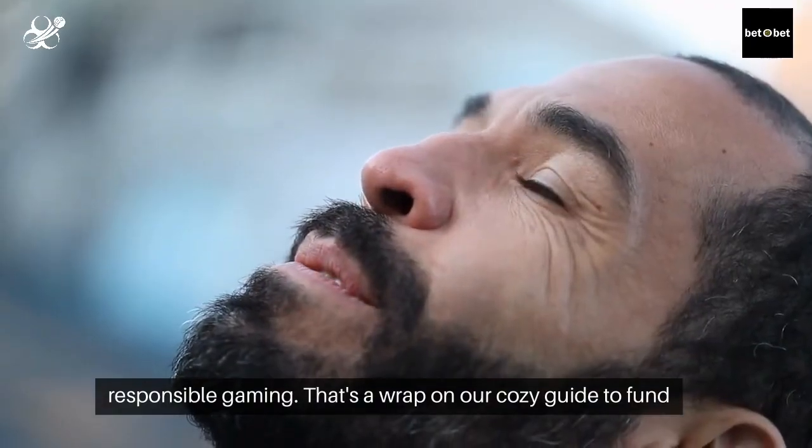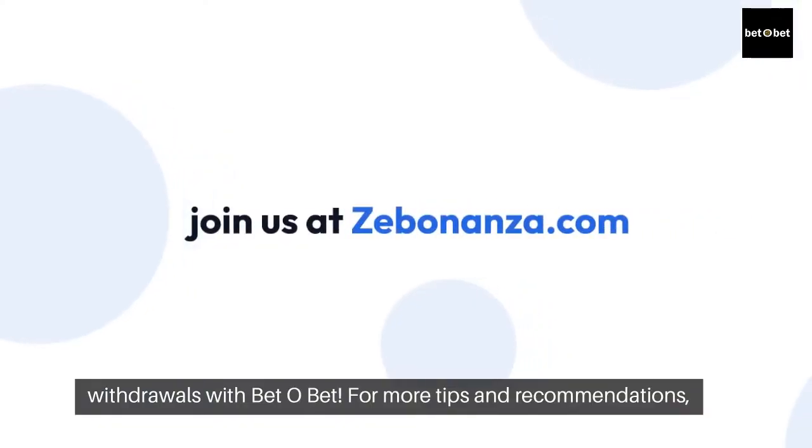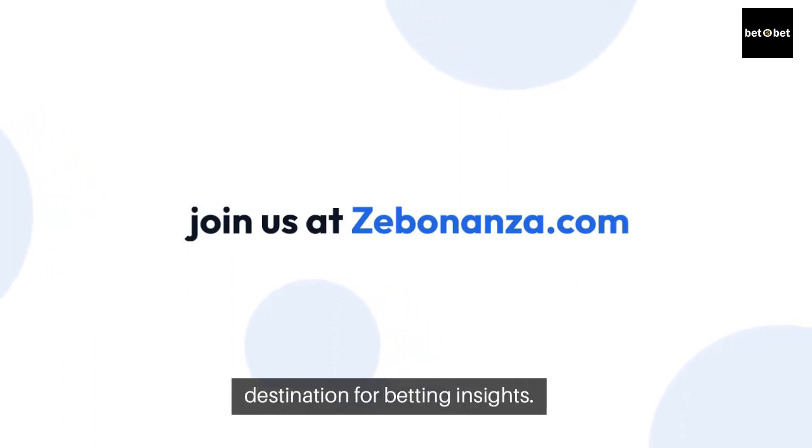That's a wrap on our cozy guide to fund withdrawals with BetoBet. For more tips and recommendations, join us at Zebonanza.com, your toasty destination for betting insights.